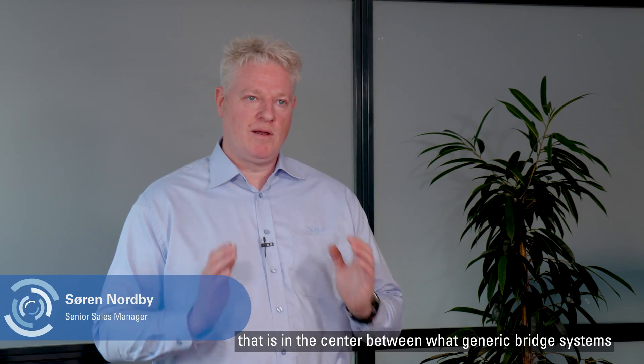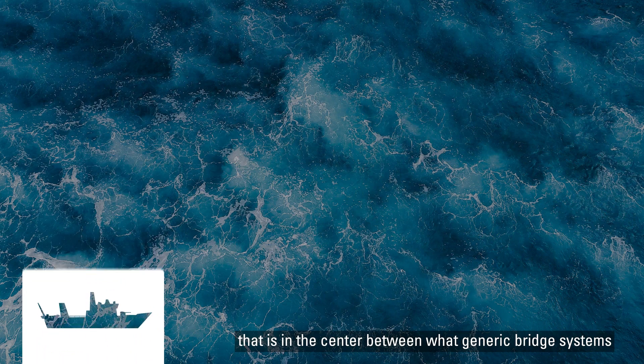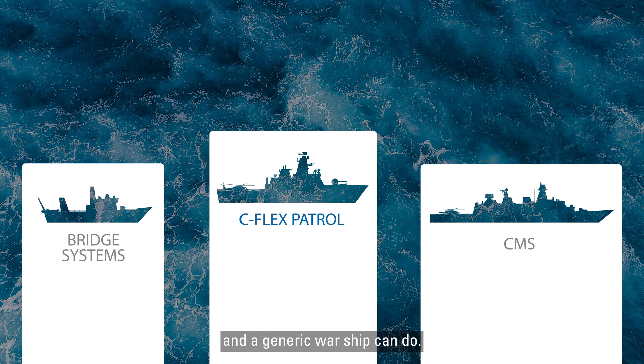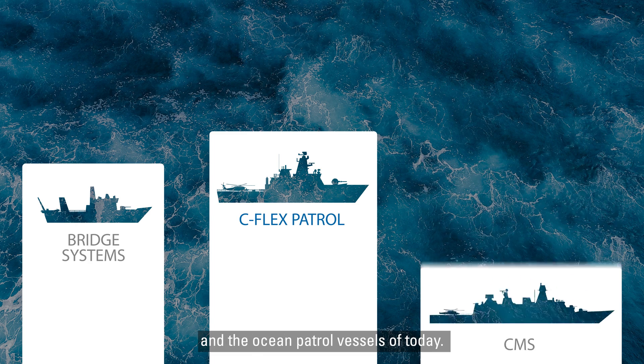C-Flanx Patrol is a mission management system that sits in the center between what generic bridge systems and a generic warship can do. It's tailored for the tasks of the patrol vessels and the ocean patrol vessels of today.